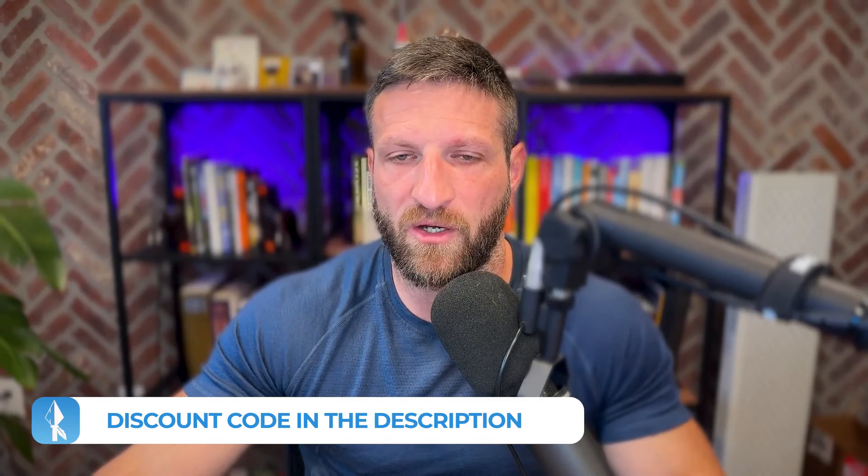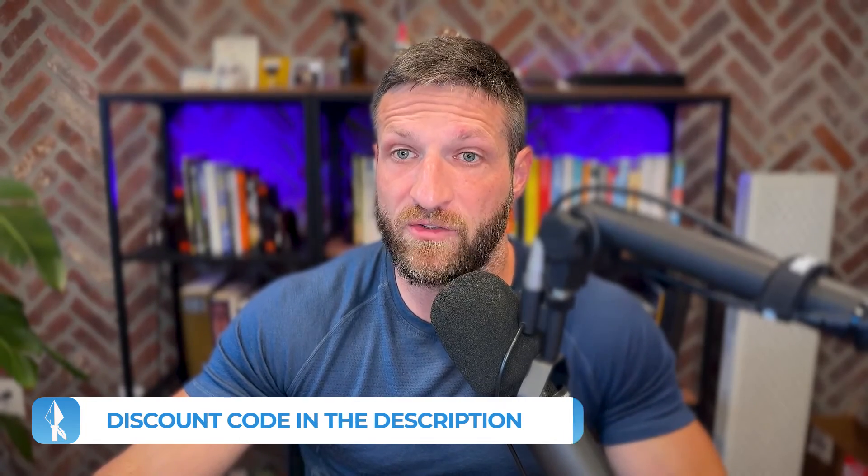I have a discount code for Delta G linked below that gets you an additional discount. You can also use that with a subscription which reduces the price further. Before we wrap up, let me tell you how I use exogenous ketones, and in particular Delta G. I like to put a few grams of the Ketone Ester into my morning coffee.